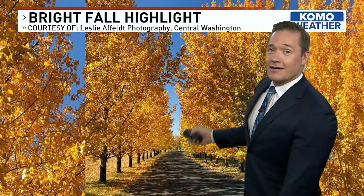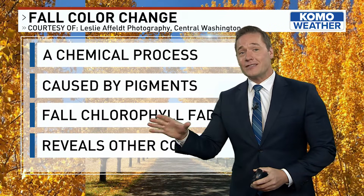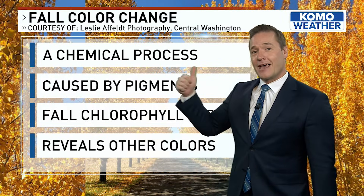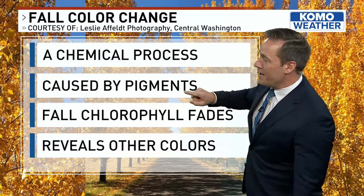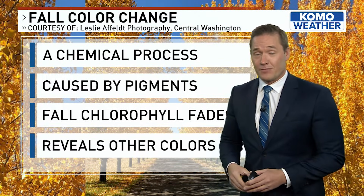Another look at some of the striking color, this from central Washington — again, yellows. The reason why trees change color in the fall is a chemical process, and it's really one word: pigments, what give the leaves their color in the first place.